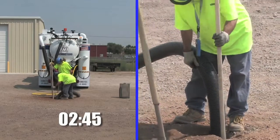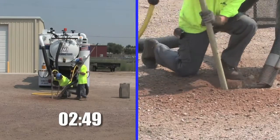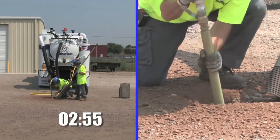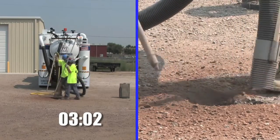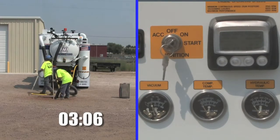Air is much safer for operators, especially when working around electrical lines. And air won't damage costly underground utilities like fiber optic cables, phone, and electrical lines. Plus, it's Department of Transportation safe — it won't harm the road base. These features and benefits make a powerful argument to switch from water to air for potholing.